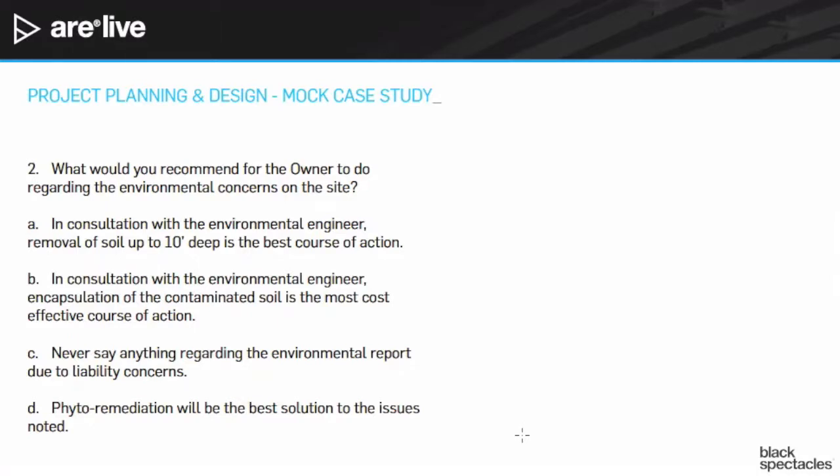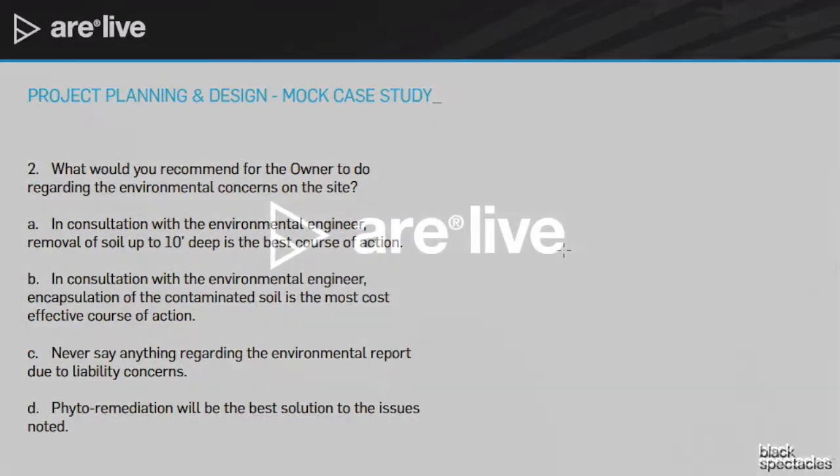You would be looking at all of these pieces of information and finding the most logical best-case scenario between them. You would need to know at least a little bit about environmental reports in order to be able to do that.